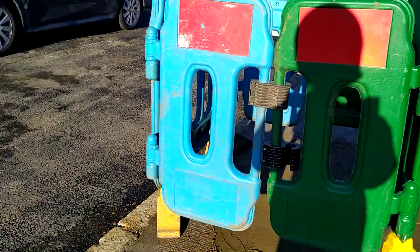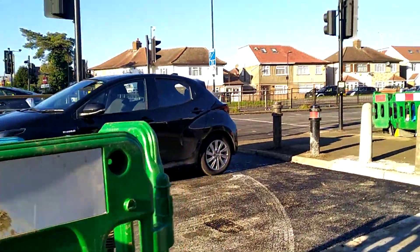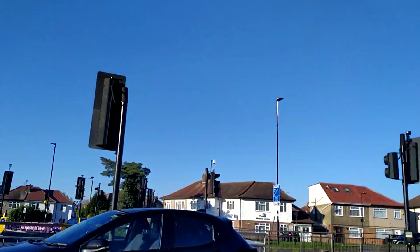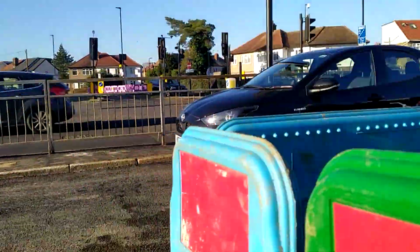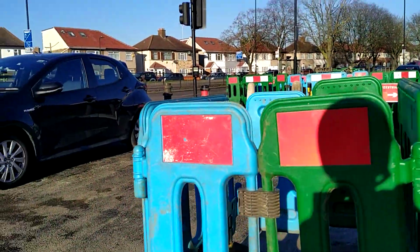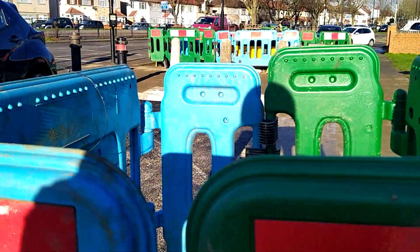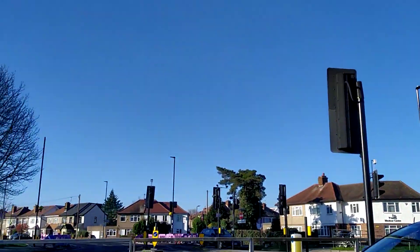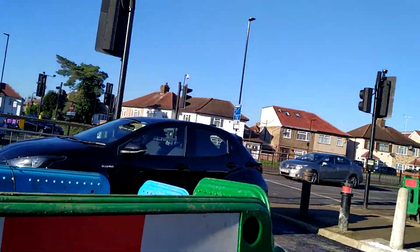Hello and welcome to another YouTube video. Today I'm at these colourful roadworks. I'm calling them colourful roadworks because we have fences that are blue, green and pink. The pink ones are down there — I want to see the blue and green ones first.